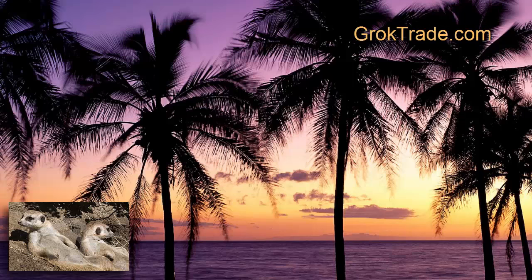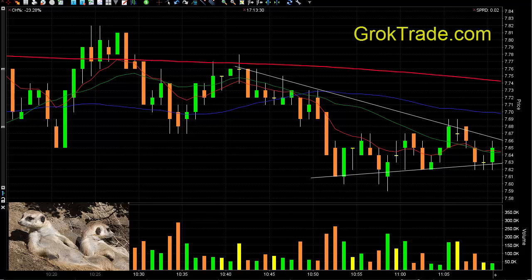This is the Meerkat with Garok Trade. I'm down here in Florida for one last time. I've been here for the last month and we're going to talk about a trade we had in the Garok Star trading room this morning — it was on the junior nugget, JNUG.